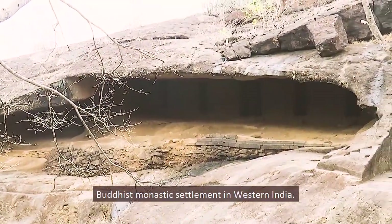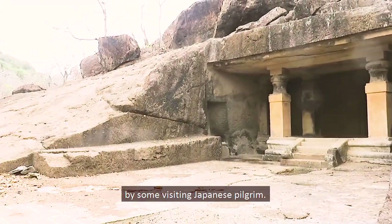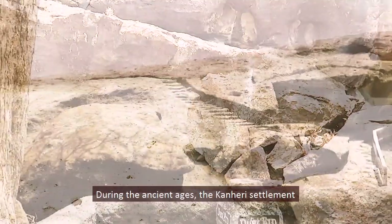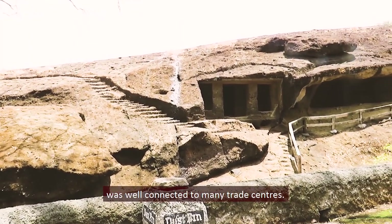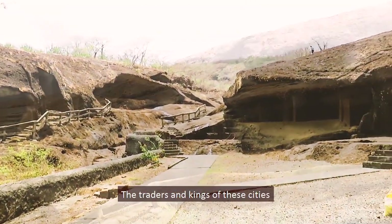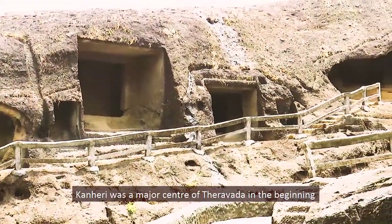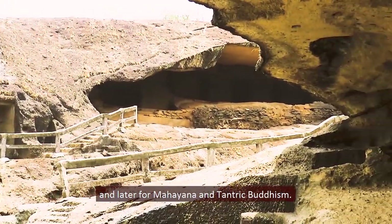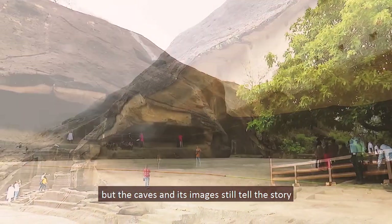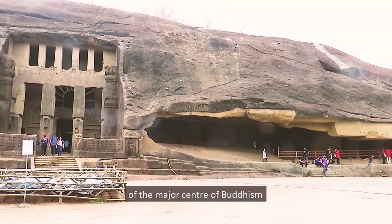Kanheri functioned as one of the most significant Buddhist monastic settlements in western India. Cave number 66 contains an ancient Japanese inscription by visiting Japanese pilgrims, and 11th century inscriptions by visiting Parsis have also been found in the complex. During ancient times, the Kanheri settlement was well connected to trade centers including Sopara, Kalyan, Karla, Bhada, and Patan, whose traders and kings provided patronage to the monastic complex. Kanheri was a major center of Theravada and later Mahayana and Tantric Buddhism. Though the monks and students have long left the hills, the caves and their images still tell the story of Kanheri's past glory.